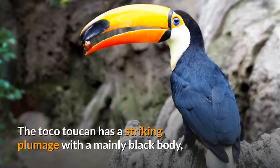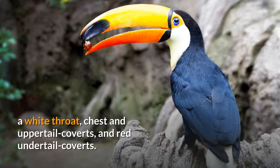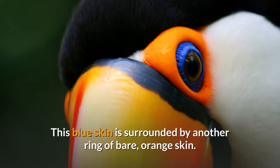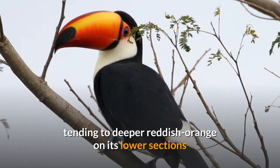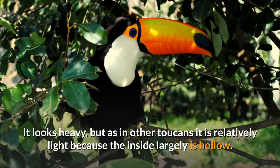The Toko Toucan has a striking plumage with a mainly black body, a white throat, chest and upper tail coverts, and red undertail coverts. What appears to be a blue iris is actually thin blue skin around the eye, surrounded by another ring of bare orange skin. The most noticeable feature, however, is its huge bill, which measures from 15.8 to 23 centimeters in length, which is yellow-orange, tending to deeper reddish-orange on its lower sections and culmen, and with a black base and large spot on the tip. It looks heavy, but as in other toucans it is relatively light because the inside is largely hollow.